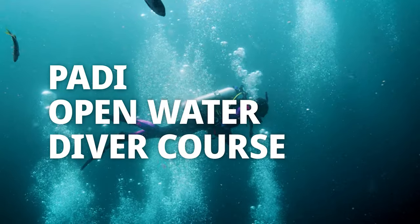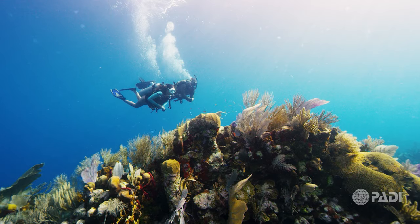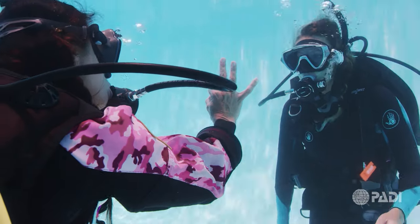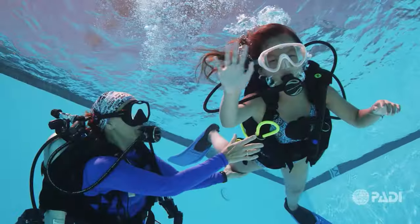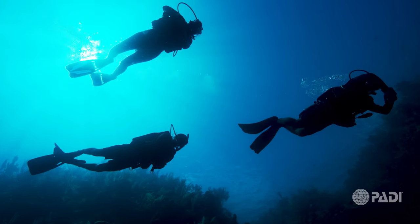If you've always wanted to learn to scuba dive so you can experience unparalleled adventure and see the world beneath the waves, this is where it starts. The PADI Open Water Diver Course is the world's most popular and widely recognized scuba course. No prior experience is required. You must be at least 10 years old, able to swim, and in good physical health.